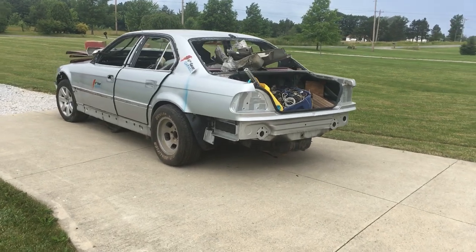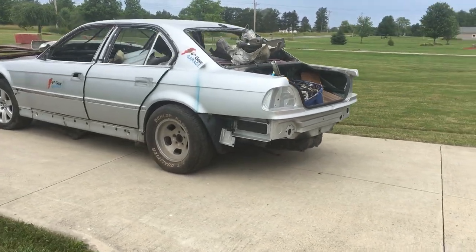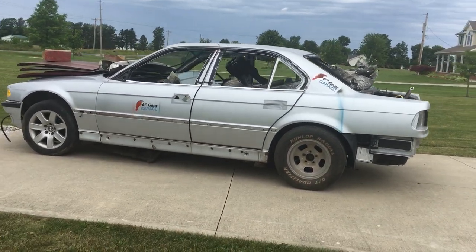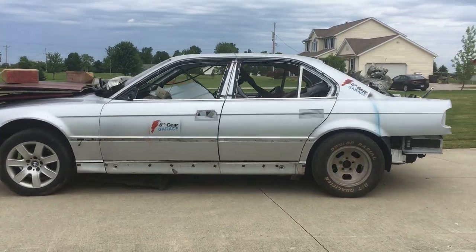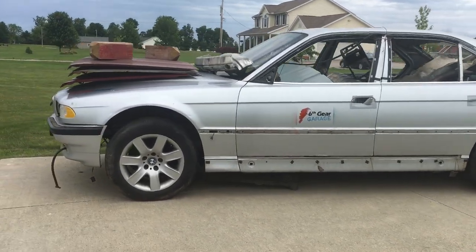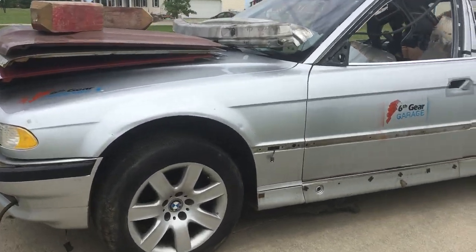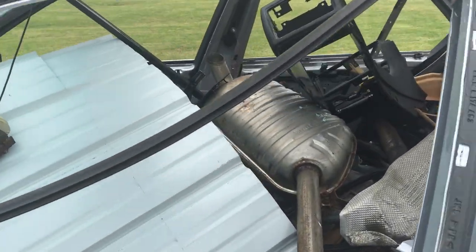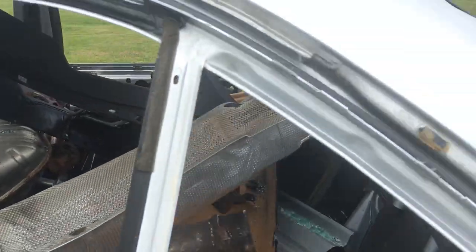Welcome back to the 6th Gear Garage. Today I'm going to give you a final update on the part out of my 2001 BMW 740i. The last episode on this one was exactly 2 years ago, so let's do a quick history of the car to help all the newer subscribers understand why I parted out this 740i instead of repairing it.